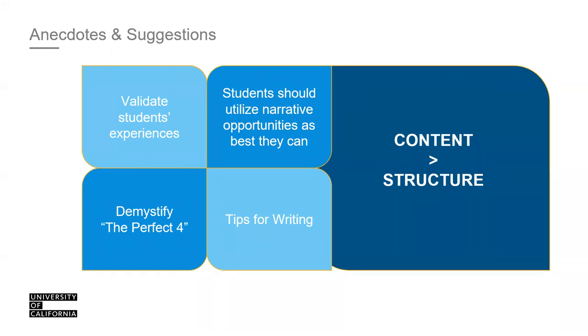Regarding structure, we don't need a thesis, body, conclusion, or a hook — that creative first sentence to engage the reader. Omit creative writing like 'It was the first day of winter, snow was falling.' When you're paying $70 or $80 for your application fee, you're getting your money's worth — we are required to read everything in the application.